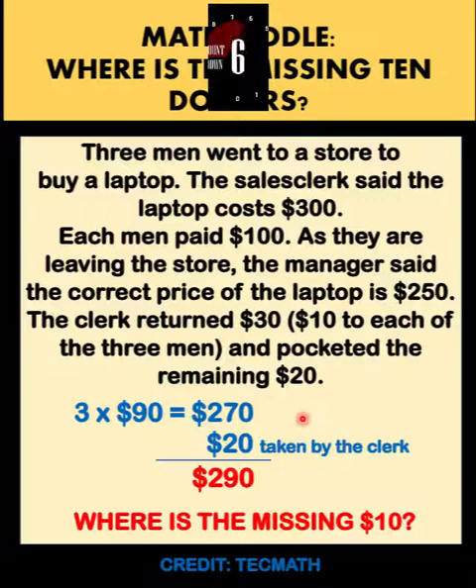Thanks to TechMath for this problem. Now let's solve this problem together.